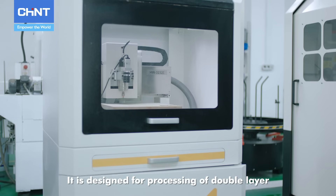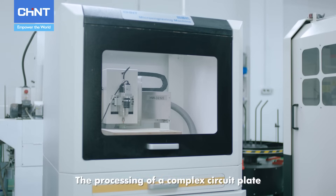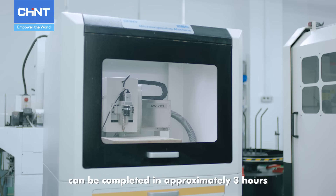It is also designed for the processing of double-layer circuit plates for electronic products. The processing of a complex circuit plate can be completed in approximately 3 hours.